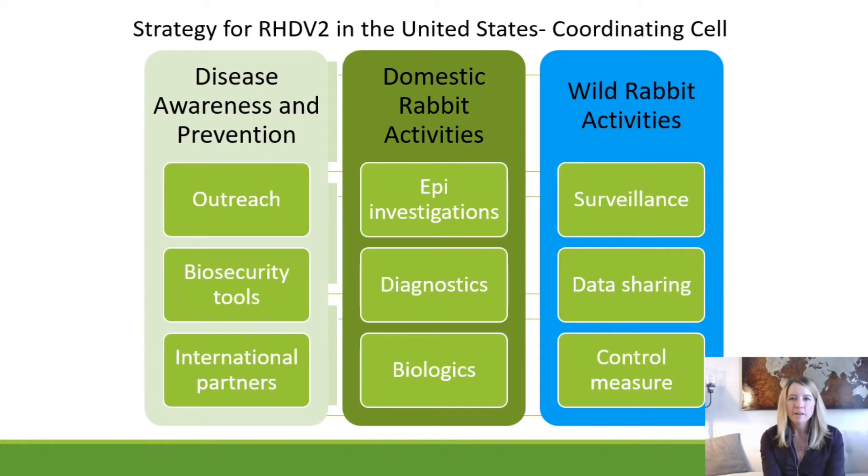Our strategy and goals during the first phase were to improve disease awareness and prevention through development of outreach material, biosecurity guidance, and making sure international partners both North American and worldwide were aware. On the domestic side, we worked through epidemiologic investigations, ensured diagnostics were rapid and accurate, and made sure biologics were available. On the wild rabbit side, we worked on surveillance, data sharing, control measures, and preventing wildlife-to-domestic contact to decrease the possibility of disease spread.